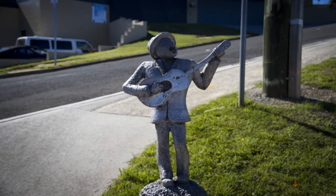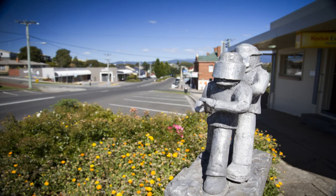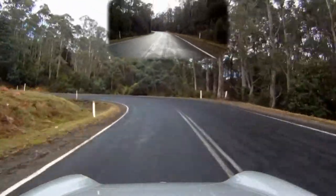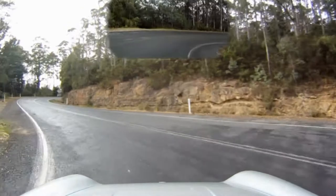Lining the main street are these little statues that add to the town's appeal. With old colonial buildings, cafes, a pub and of course 98 octane fuel, Deloraine is a great spot to stay, refuel and recharge.